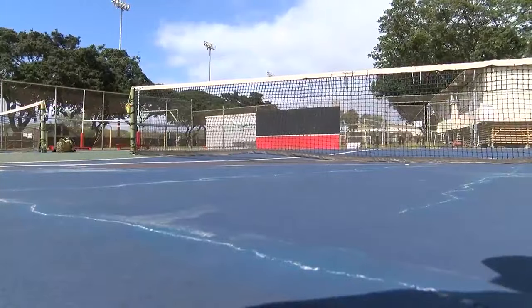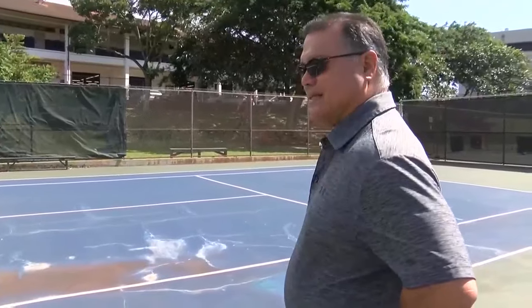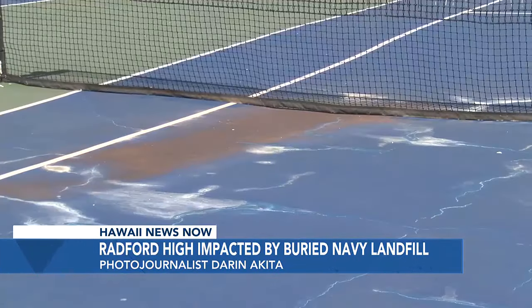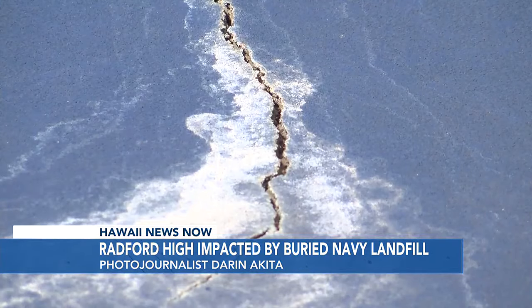After millions spent in remediation, there are still many problems emerging all over this area. About six months ago, our coaches said that the court was basically collapsing. Radford High School Athletic Director Kelly Surr shows us how an otherwise well-maintained tennis court is settling — a large indentation that gathers water and hints of more trouble underneath.